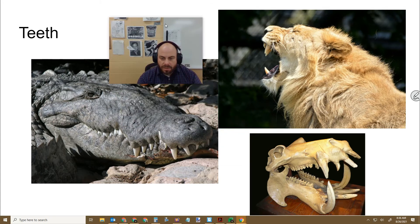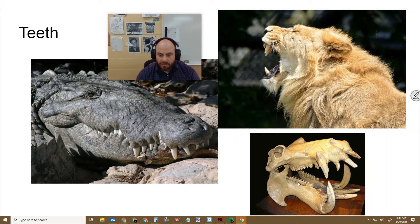Other organisms have big crunching teeth. This is a hippo skull — it can crunch vegetation, but it also has these big incisors that are really sharp. Those are used for fighting, not really for eating — they're not a good eating tool. Hippos kill more humans than any animal on Earth, I think, besides maybe bees.